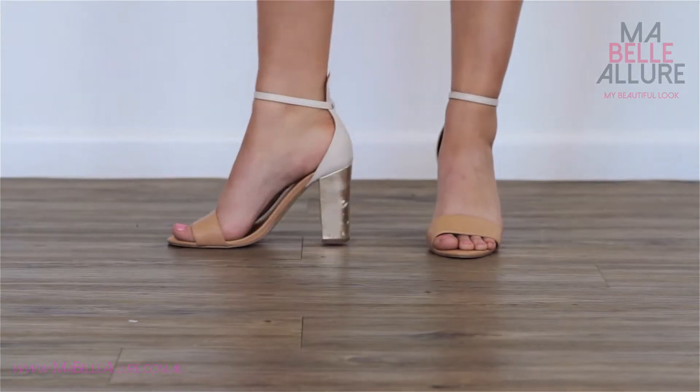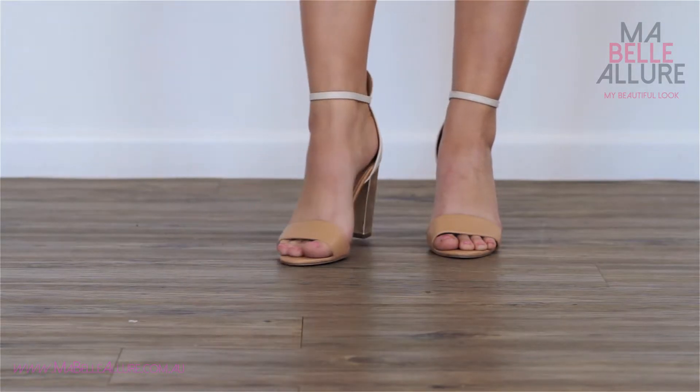For this look, I have teamed the dress with a nude heel to elongate your leg. An elegant gold earring completes the look.